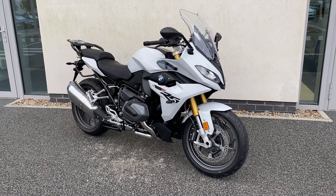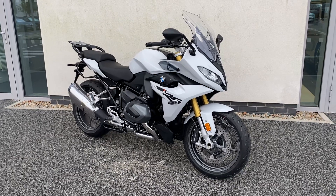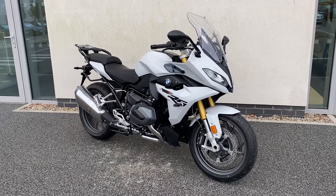Hi guys, Patrick here from Ian Judd Motorrad. We've just taken into stock a brand new unregistered R1250 RS. It's an SE model so it's very, very high spec.